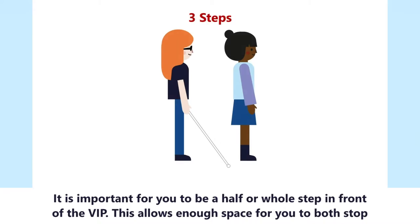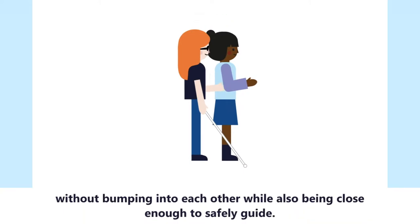It is important for you to be a half or whole step in front of the VIP. This allows enough space for you to both stop without bumping into each other, while also being close enough to safely guide.